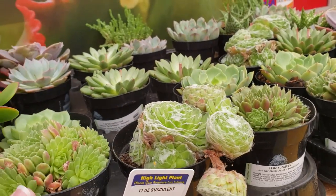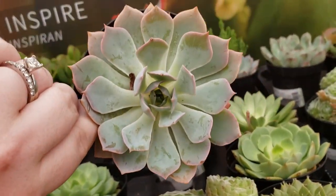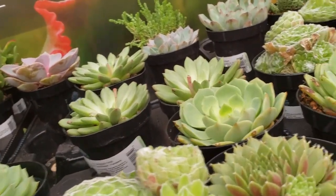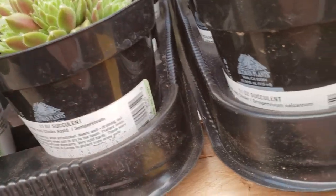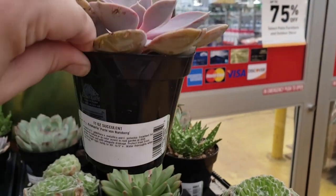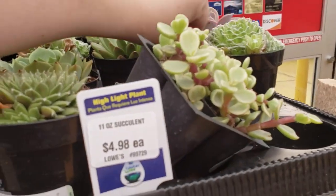They have a lot of new succulents in, which is really exciting. And it's gorgeous. Of course, there's not a sticker on it. Pearl von Nuremberg — very, very pink. Gorgeous.